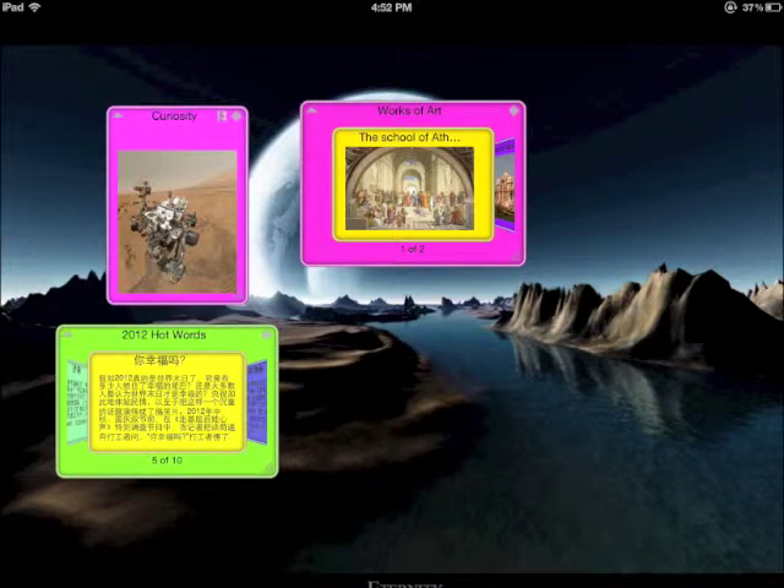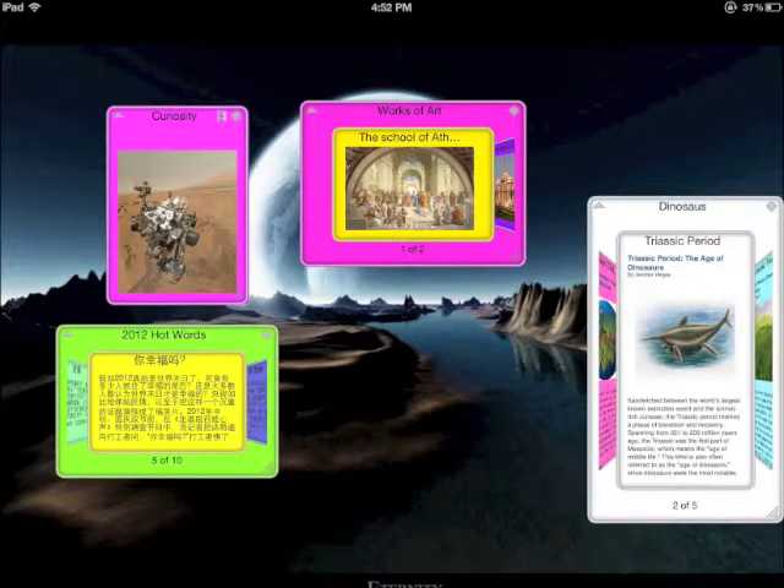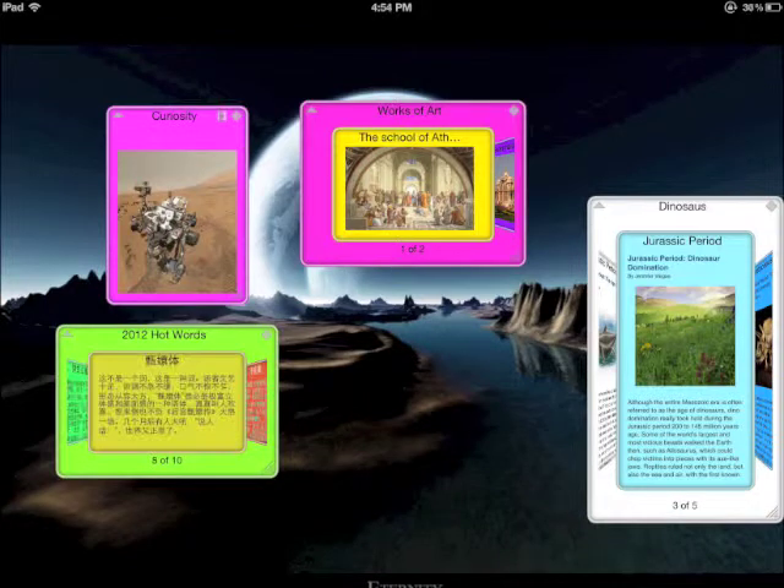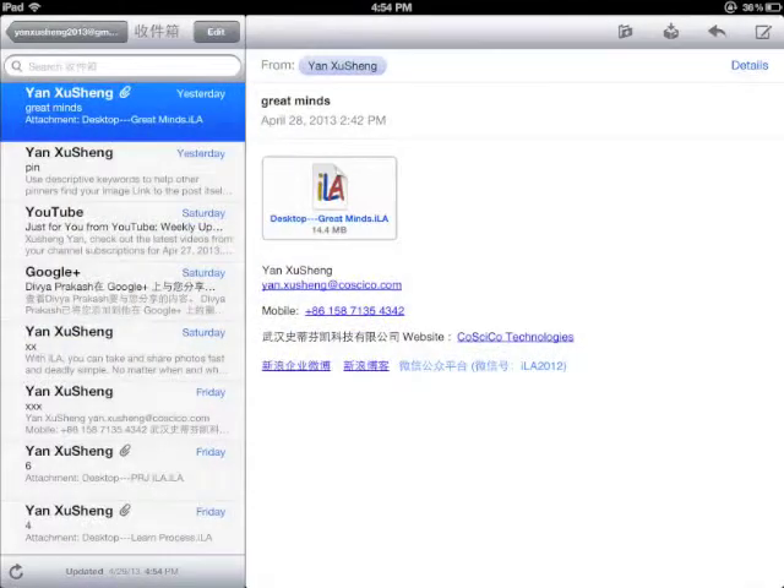Of course, you can receive cards, stacks, or desktops from others. Ready? Receive the stack demos by Wi-Fi. And, receive the desktop great minds by email.